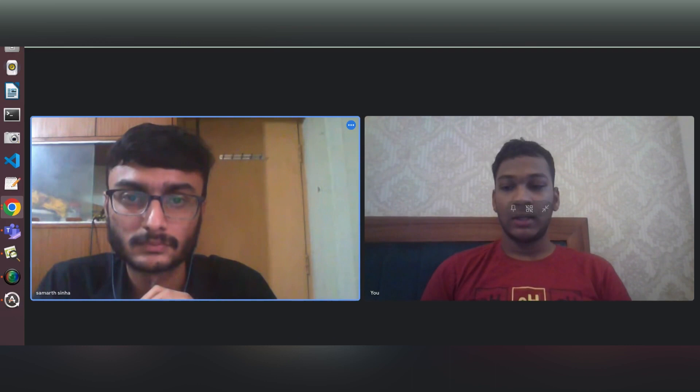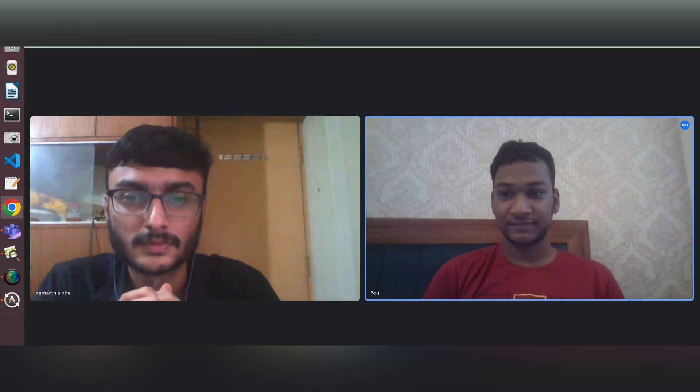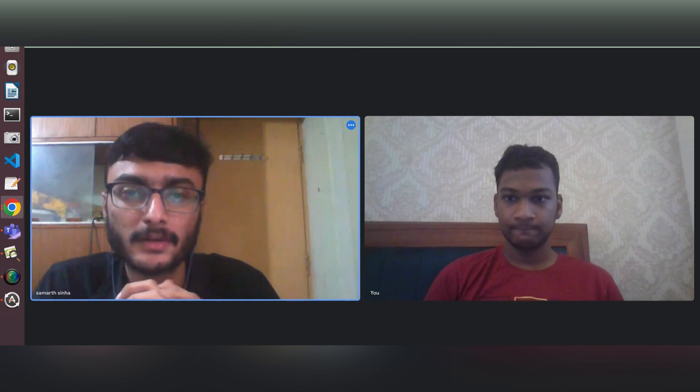Hi Samarth, welcome to my channel and congratulations on your placement! Thanks a lot. I am Samarth, a BTech Finance student pursuing my degree from Vellore School of Technology, and I aspire to be a software engineer from India who wants to work on and solve real-world problems.